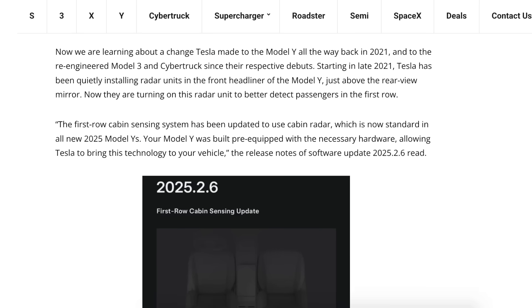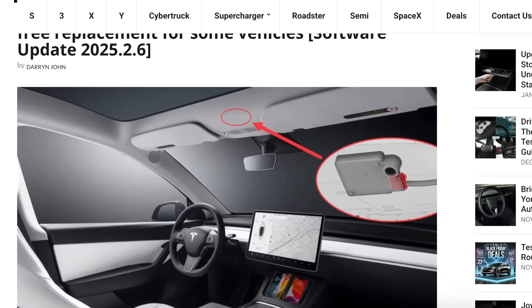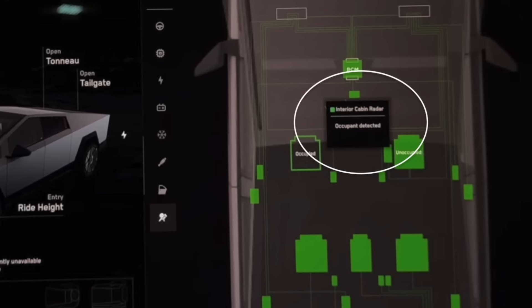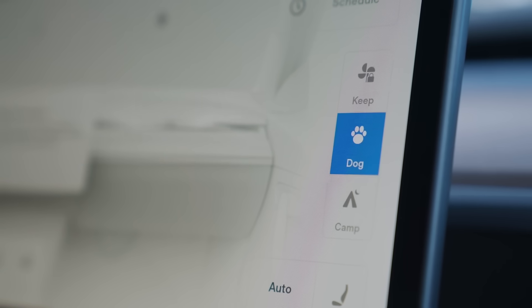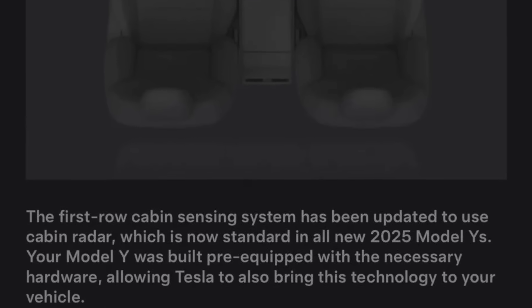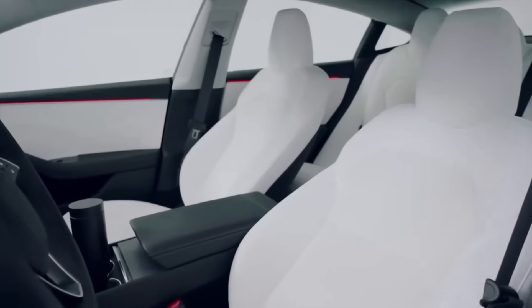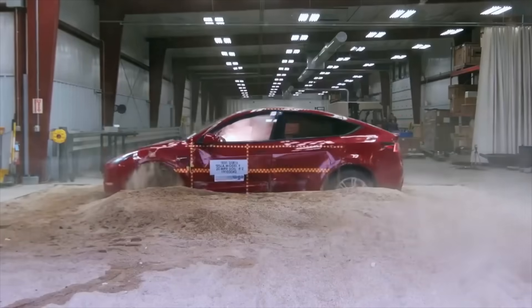As part of the latest software update 2025.2.6, Tesla has activated an in-cabin radar system that remained unused for over three years. Since late 2021, Tesla quietly installed radar units in the front headliner just above the rear-view mirror of the Model Y. This update enables the radar to improve first-row passenger detection. The cabin sensing system now uses cabin radar standard in all 2025 Model Ys, enhancing occupant detection and supporting safety features like dynamic airbag deployment adjusted based on passenger size and position.